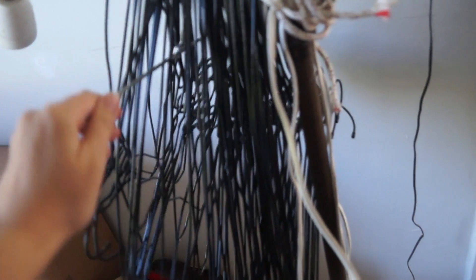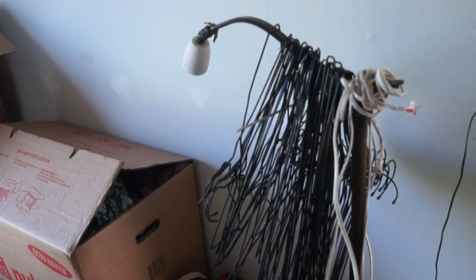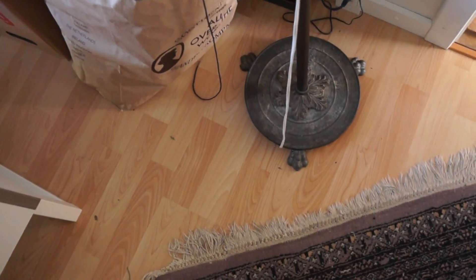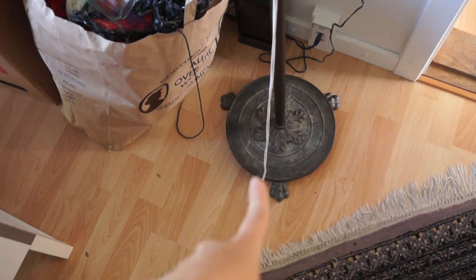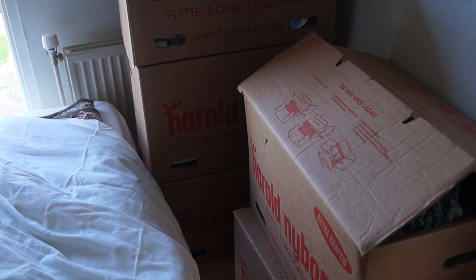These are all the extra hangers that I have — thousands upon thousands, maybe that's a bit much, but still. I also have this lamp and I'm going to find a light bulb for it, because look at the bottom — it's just very pretty.